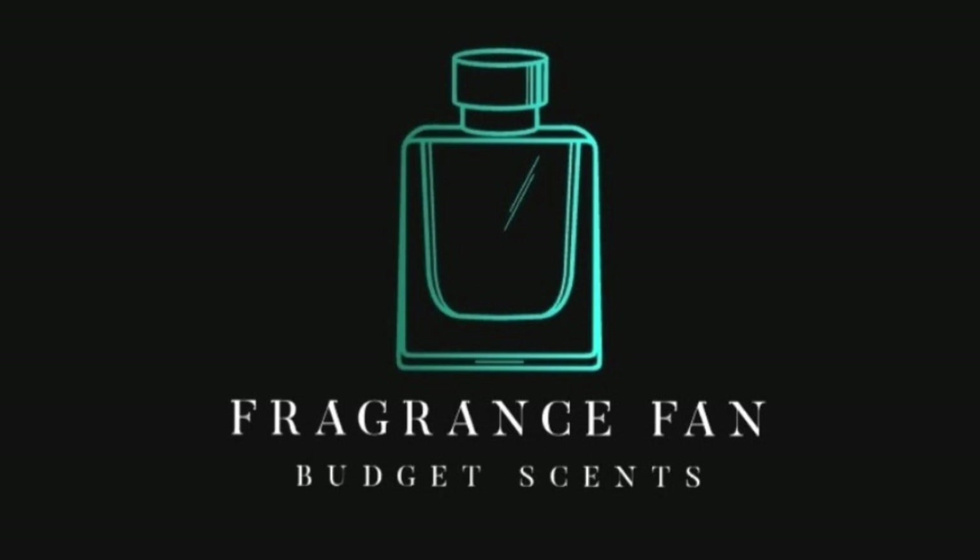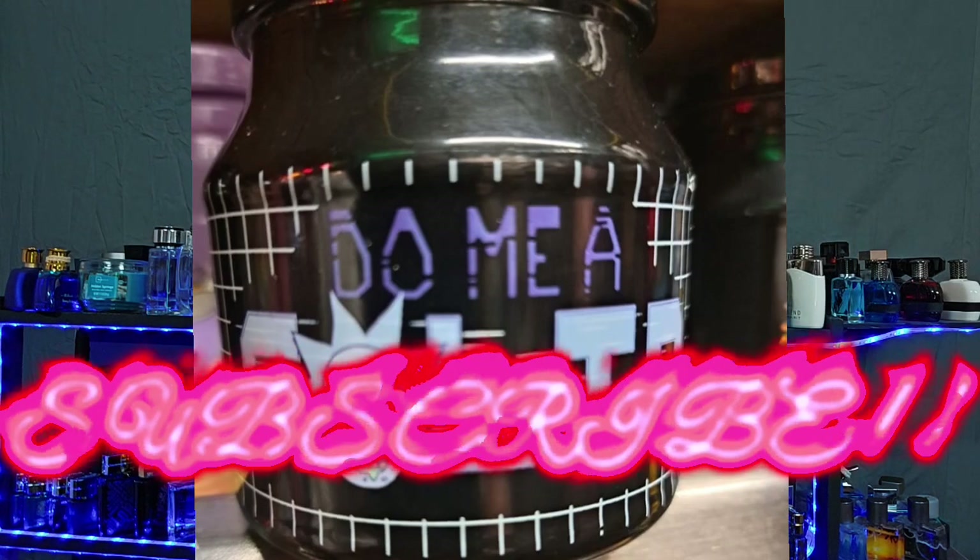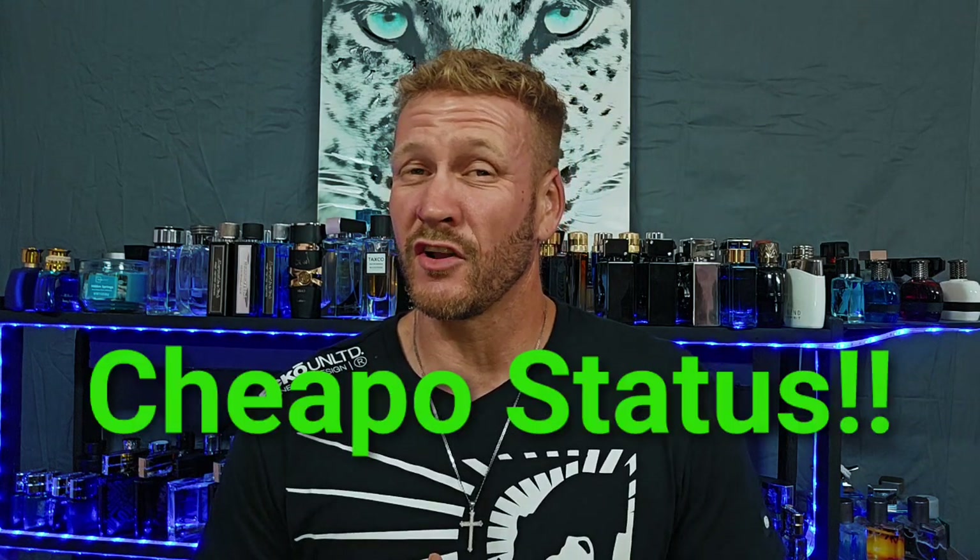Hello, my beautiful fragrance family! Dustin here from Fragrance Fan. Go ahead and click that like, comment, and subscribe, and don't forget to hit the bell notification. I'm just going to keep on giving you guys these budget-friendly fragrances in the 40-ish and under dollar range — most of these are way less than that.